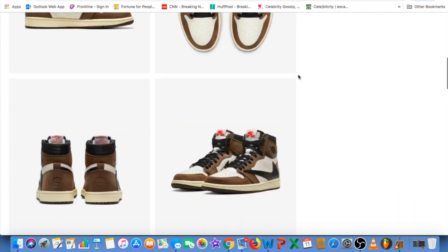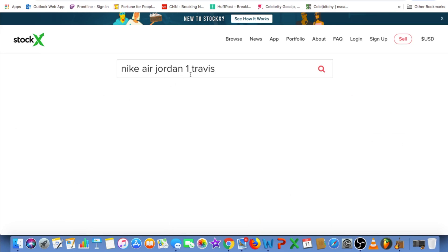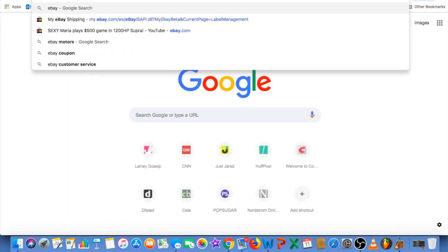Let's go ahead and check StockX to see what the resale value is. I cannot find it on StockX, so let's check Jordan 1 on eBay right now to see how much they're going for.